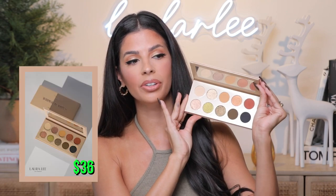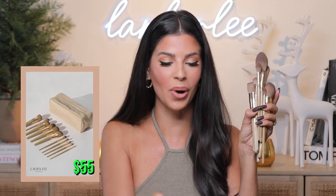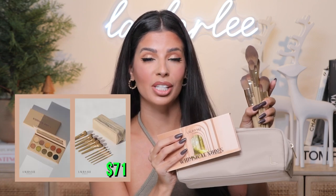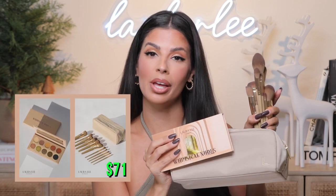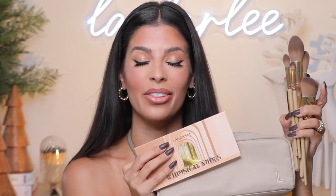The Whimsical Nudes palette is $36 for this tin pan palette. The full brush set with all 11 brushes plus the brush bag is $55, which is an amazing deal. However, if you want everything, we do have a bundle offer with limited quantities — you can get everything for $71. That's a $91 value and you're saving $20 by purchasing the collection.